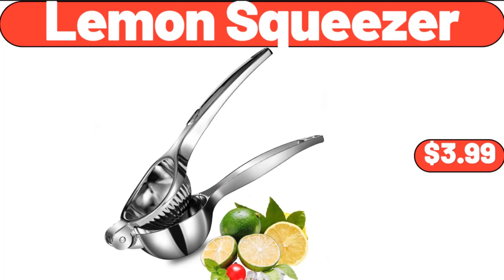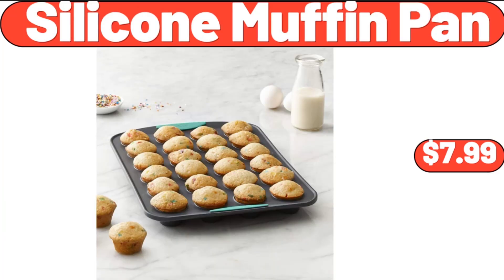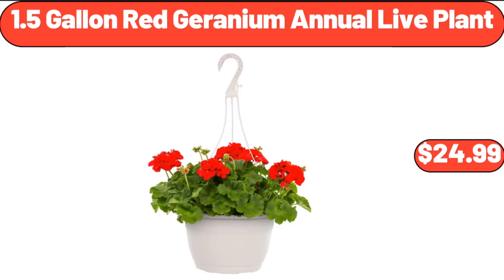Lemon Squeezer, $3.99. Porcelain Coffee Mug, Set of 6, $24.99. Silicone Muffin Pan, $7.99. 1.5-Gallon Red Geranium Annual Live Plant, $24.99.